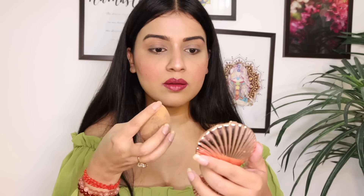It's not that chunky highlighter where particles are visible. It gives a very natural, lit-from-within glow. You can blend it with a beauty blender or with your fingers — both ways it blends very easily on the highest points of the face.